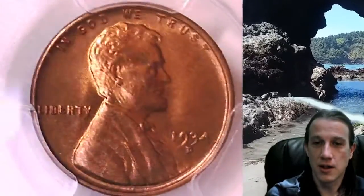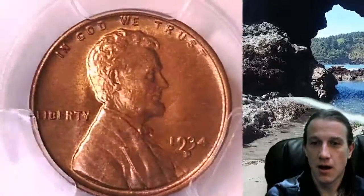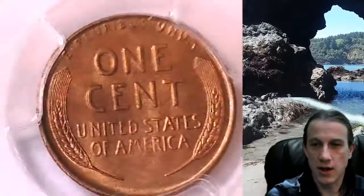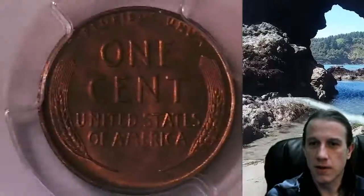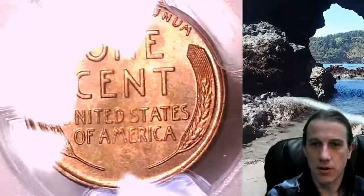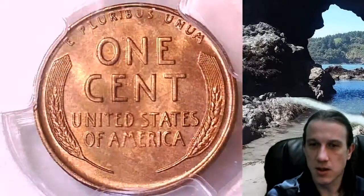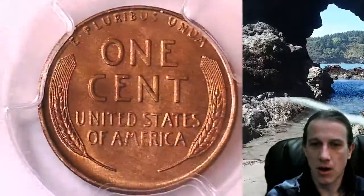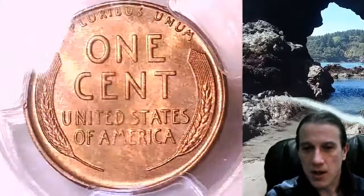We'll take a look at the front and then the reverse. This one is obviously graded red, but the red shade of the coin itself is very kind of dark. I don't know if it's moving towards a red-brown. It's definitely consistent color all through the coin, but I've seen quite a few of these 1934Ds and this one does look a little bit darker. The luster is just a little bit more of a darker solid red color. Just making a note of that.